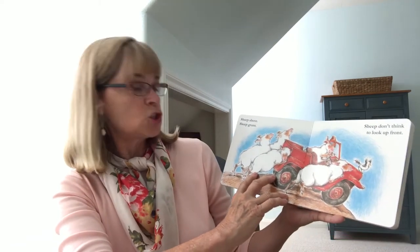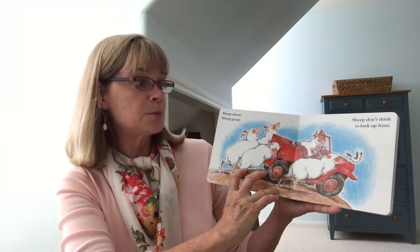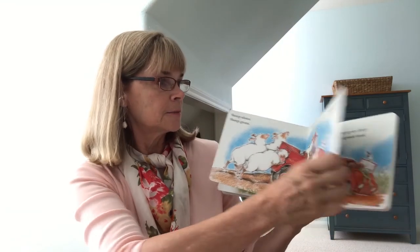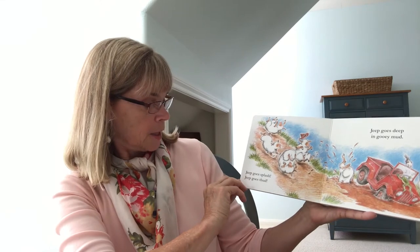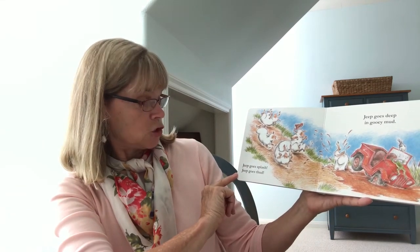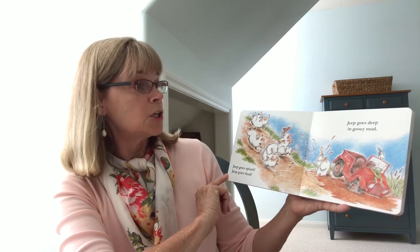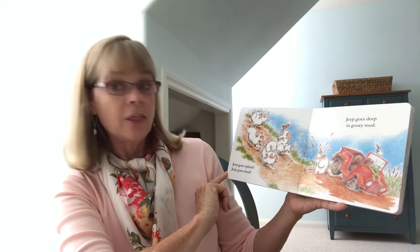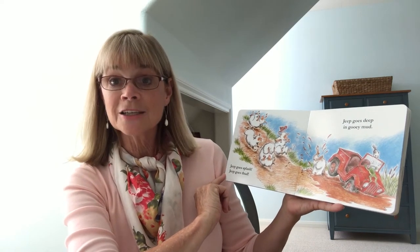Sheep shove. Sheep grunt. Sheep don't think to look up front. Jeep goes splash. Jeep goes thud. Jeep goes deep in gooey mud. Thud, mud — those words rhyme. What words rhyme?